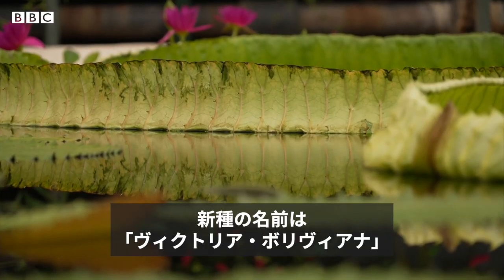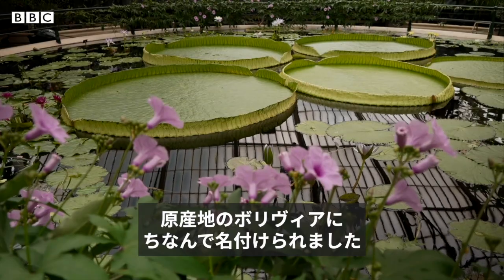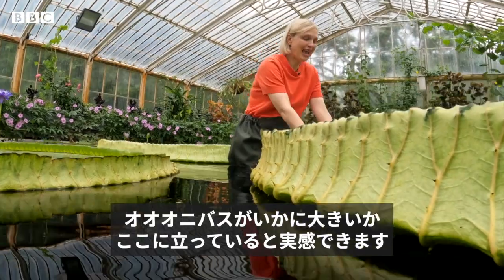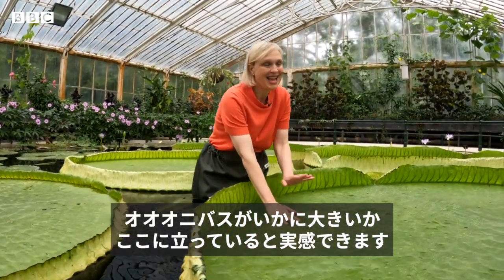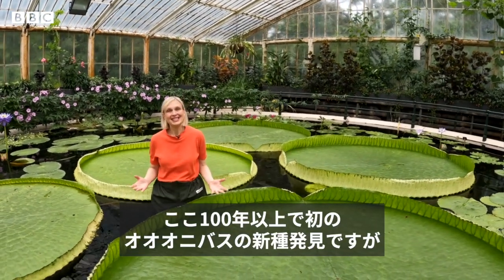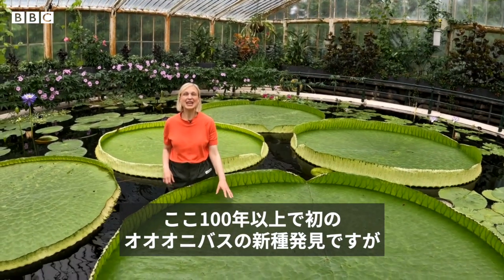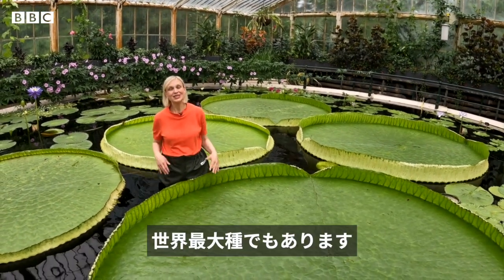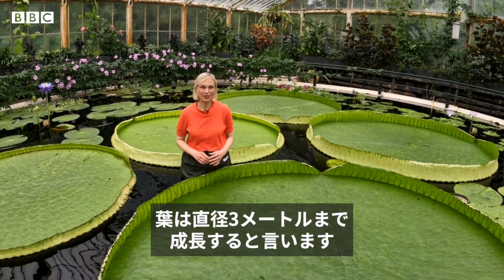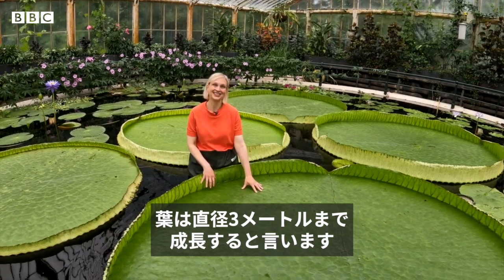This new species is called Victoria Boliviana, named after Bolivia, where it grows in the world. Standing here, you really get a sense of just how huge this is — this is one plant and it's still growing. Not only is this the first discovery of a new giant water lily species in more than 100 years, it's also now the biggest water lily in the world, with leaves that grow to more than 3 metres — that's 10 feet in size.